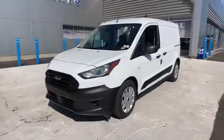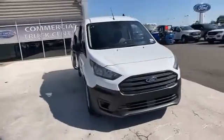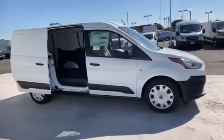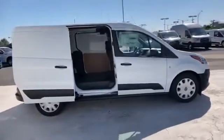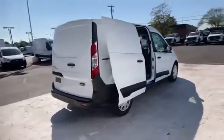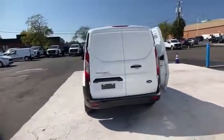2021 Ford Transit Connect van. This minivan comes with extra cargo space and storage. It looks as sharp as it performs, with stylish features which include Wi-Fi hotspot, backup camera, rain-sensing wipers, Bluetooth, brake assist, and keyless entry.